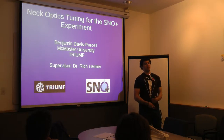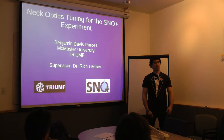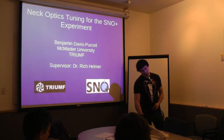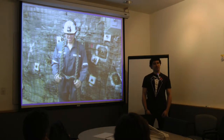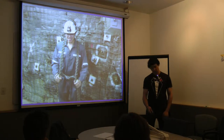SNOWPLUS is actually located at SNOLab, which is an underground physics lab — the deepest active physics lab in the world. Because of that, we get to go underground with miners, work with all the miners, go down and pretend we're miners and take cool pictures. It's a lot of fun going to SNOLab and working there, so if you get the chance, definitely go for it.